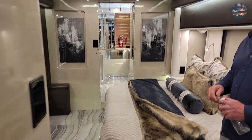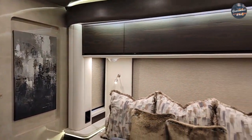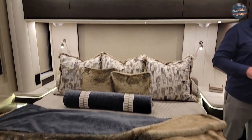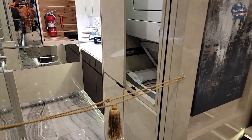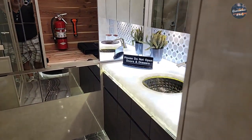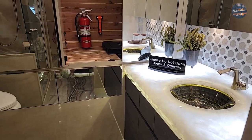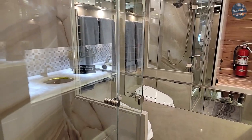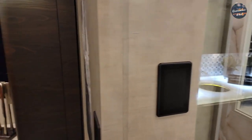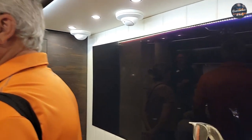It looks like off to the right here we have Brian with Newell — got a nice king bed. Then back here is the washer and dryer and the master bath, along with the pre-lit vessel countertops. Shower, and you've got your screen here.